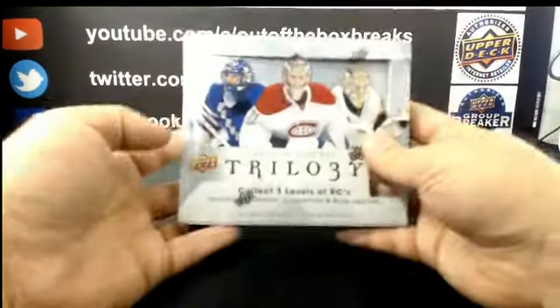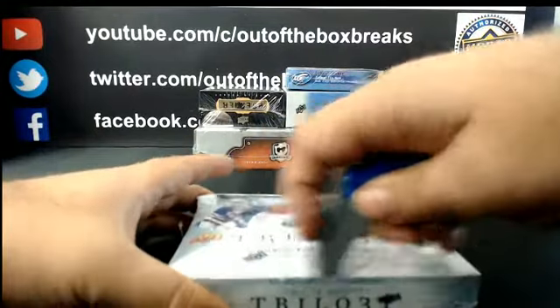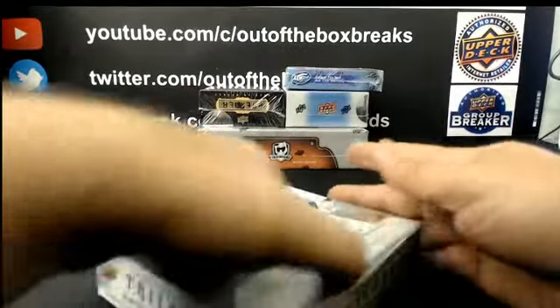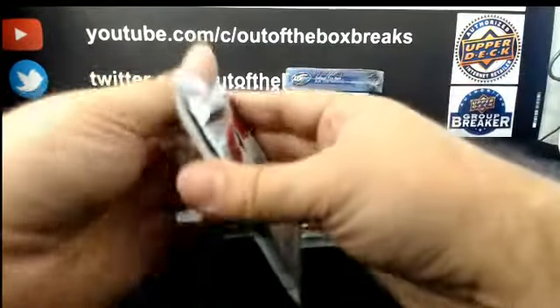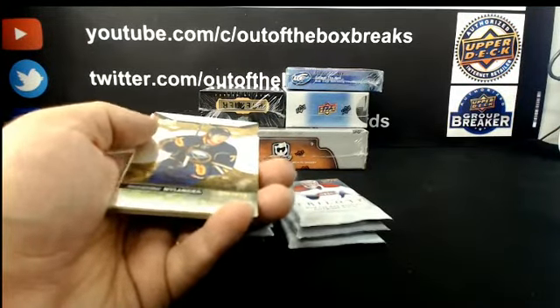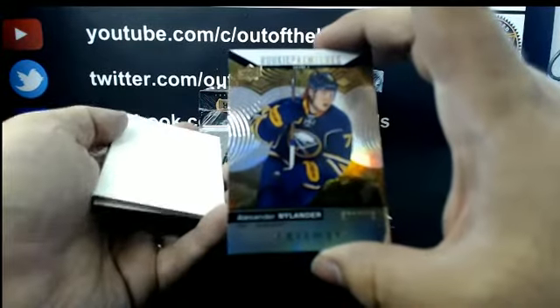Alright, moving on to 17-18 Trilogy. For Buffalo, out of 399: Rookie Premier, Alex Nylander.